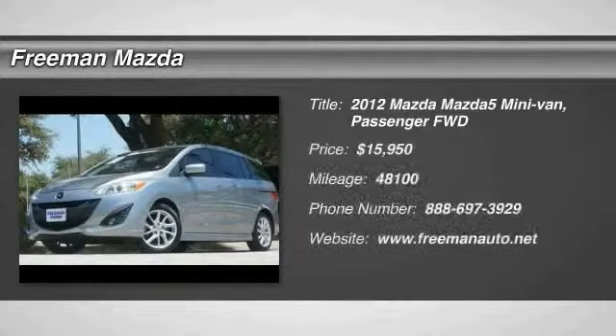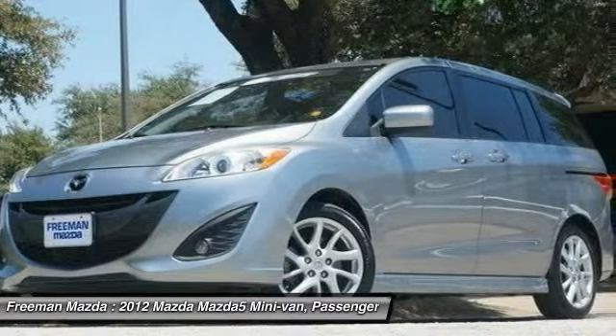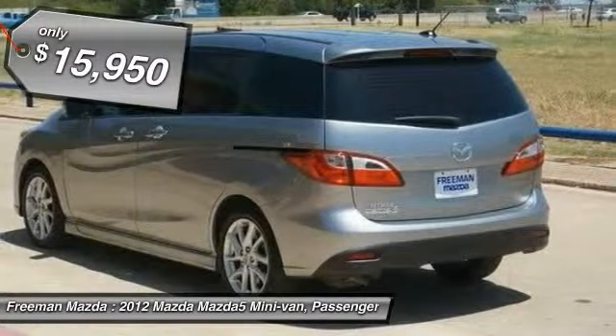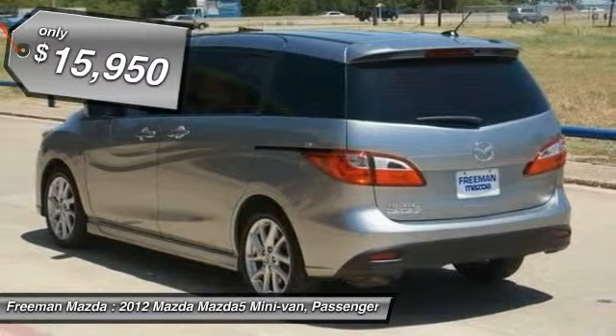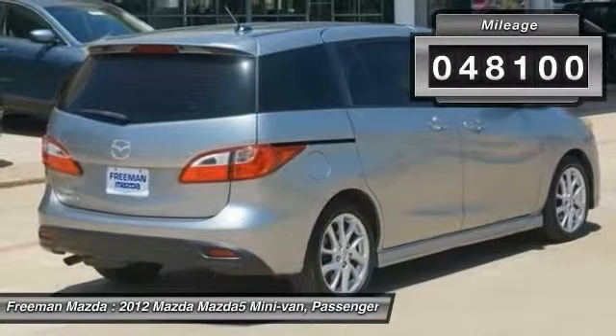This outstanding example of a 2012 Mazda Mazda5 Grand Touring is offered by Freeman Mazda. There are many vehicles on the market, but if you are looking for a vehicle that will perform as good as it looks, this vehicle will be the last one you'll need.